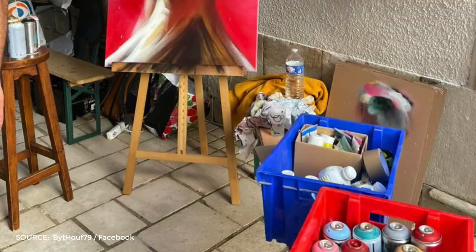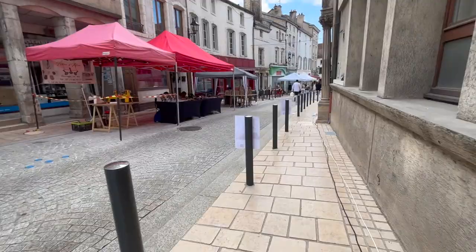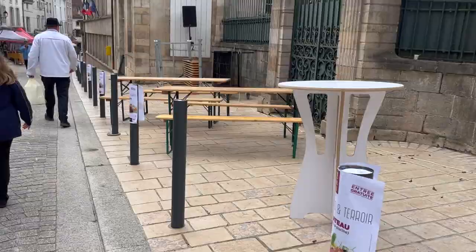It was cute. They had little stands with different artists and little knickknacks and stuff like that to buy. So pretty cute.